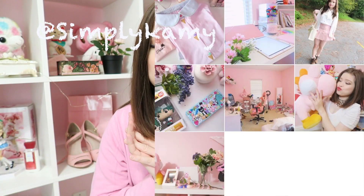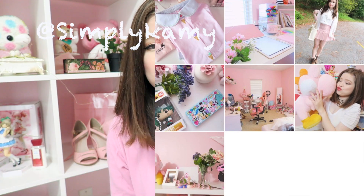Hey guys, Kami here. Welcome to my channel. Today I'm gonna be doing a favorites video. If you enjoy my content and want to see more of me, please subscribe down below and give this video a thumbs up. I'll be doing a seasonal favorites and I missed summer, so now we're at the fall favorites.